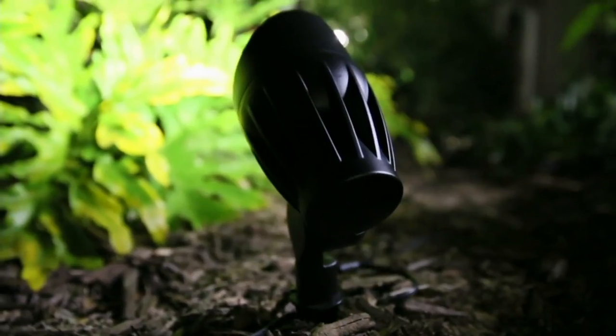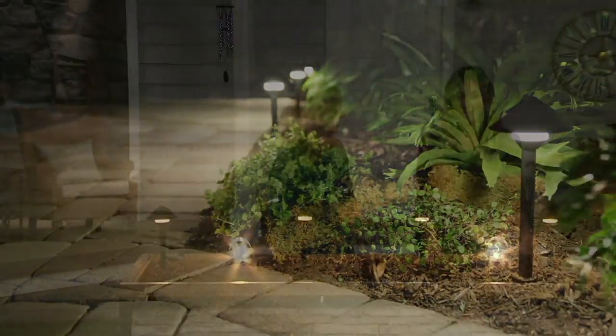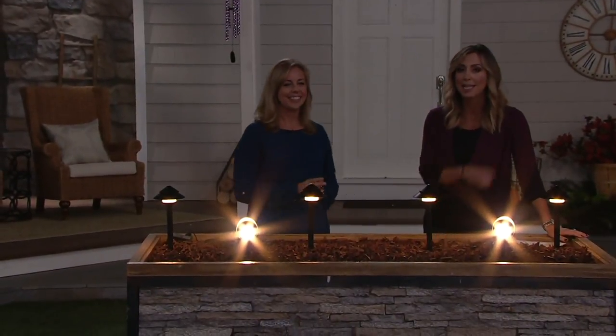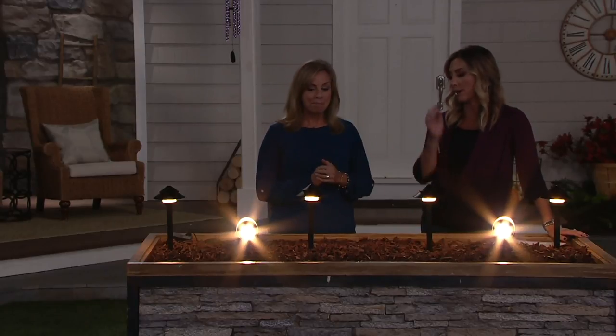It's a really great collection because there are no batteries to replace. A lot of people love this set from Maximus. It's fantastic, and it's not solar powered. You don't have to add batteries.